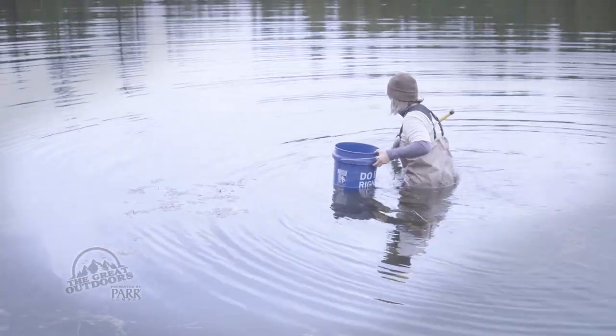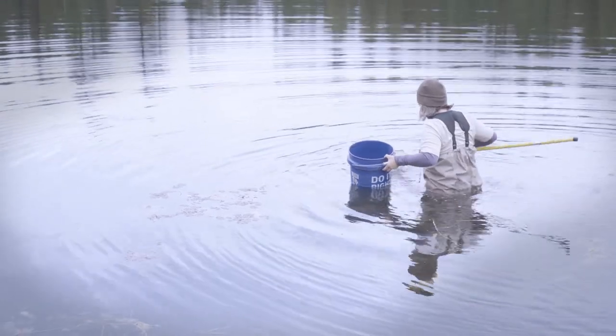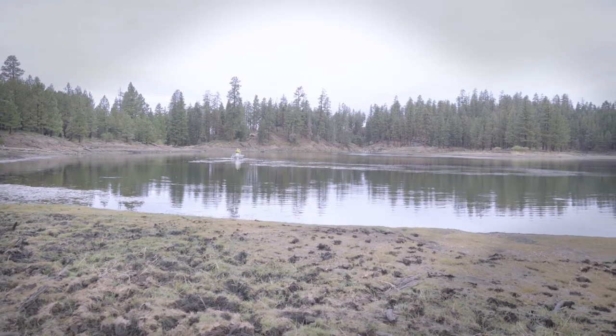From Hart Lake, I'm Brooke Snavely for The Great Outdoors.